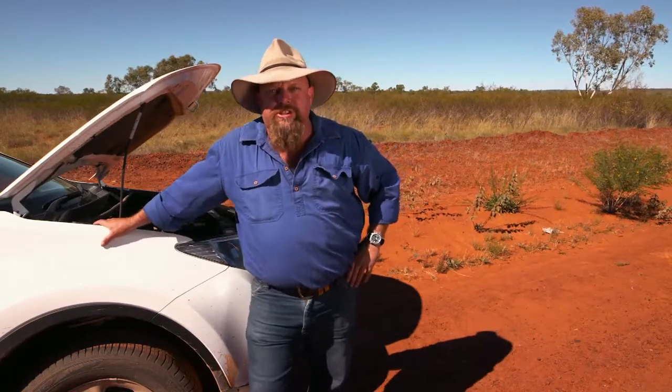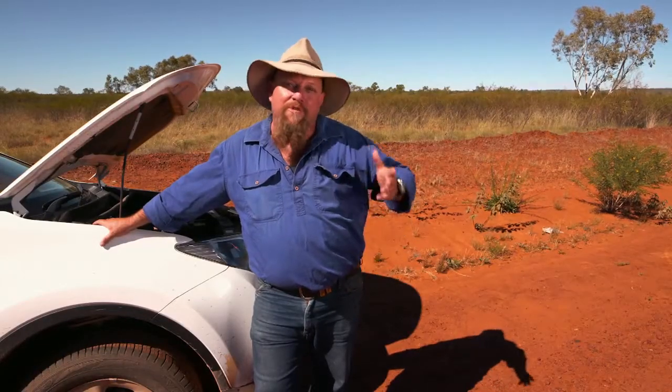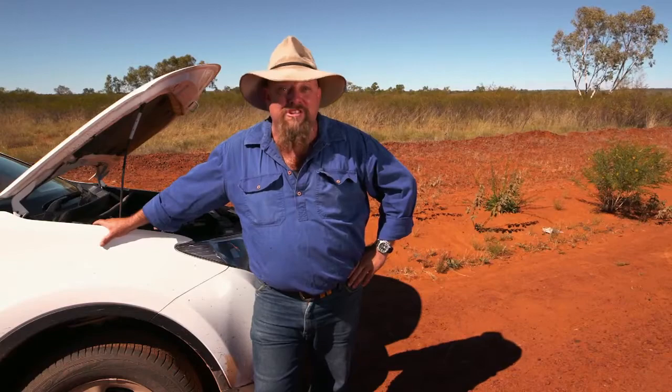Well here's a situation you don't want to find yourself in. I'm on the side of a track in the middle of the Northern Territory. I can't raise anyone on the UHF and I have no mobile phone service. The rest of the convoy's already at our destination. I have no way to contact them and let them know that I even need help.